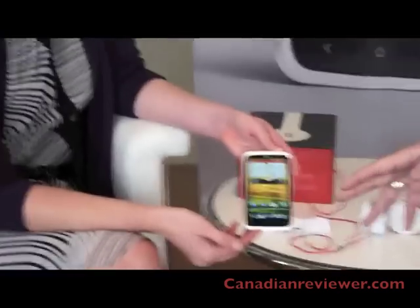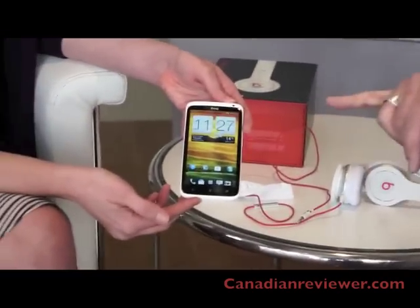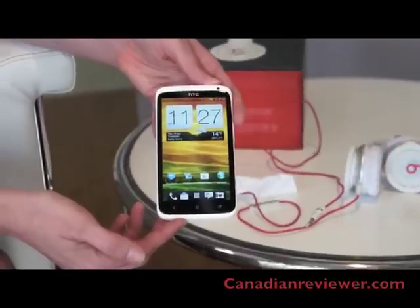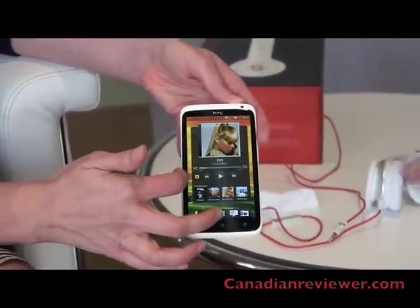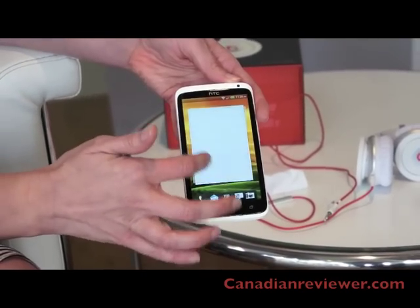The HTC One X has a 4.7-inch screen. It's a true HD screen, meaning it's 1280 by 720. The big, beautiful screen is surrounded by a lightweight polycarbonate design.